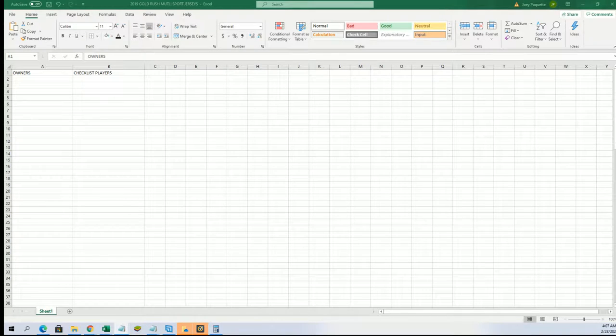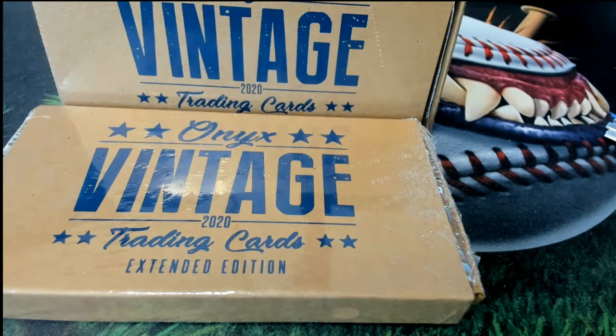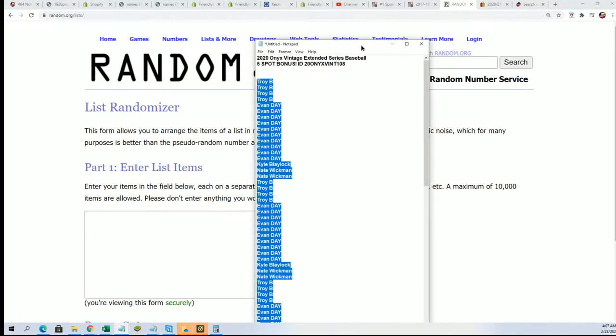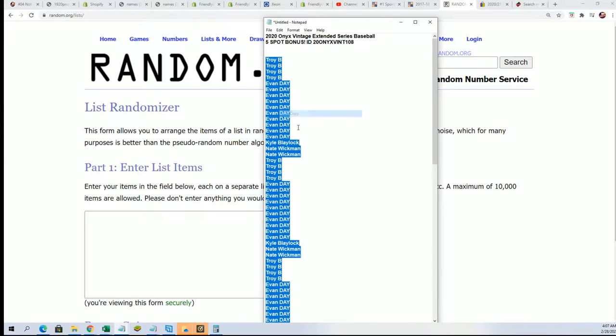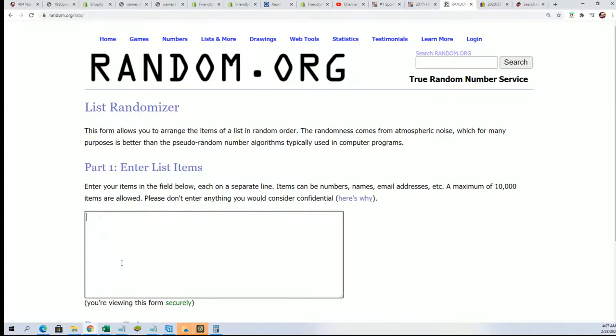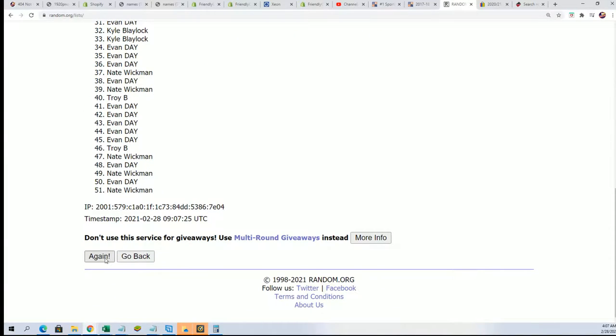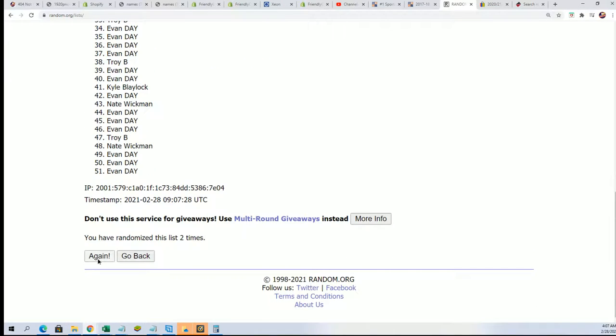We're gonna see who gets which checklist players first. We're gonna break vintage just like normal — it's just like a normal vintage break at first here in the two-boxer. We're gonna see who gets those banger spots as well after all is said and done. So here we go, seven times through, randomizing each list seven times a piece.